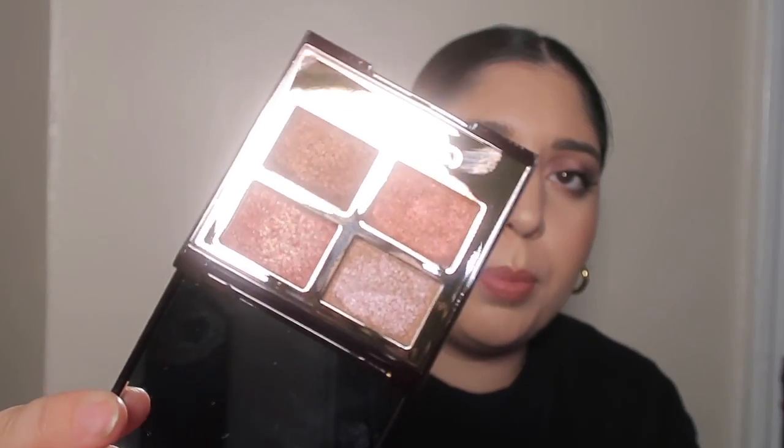I also have the Charlotte Tilbury Luxury Pops Palette in Pillow Talk — it's super pretty and it's all shimmer shades. And I have the Patrick Ta Major Dimensions Palette, which is also an everyday go-to palette that I use constantly since I've gotten it.